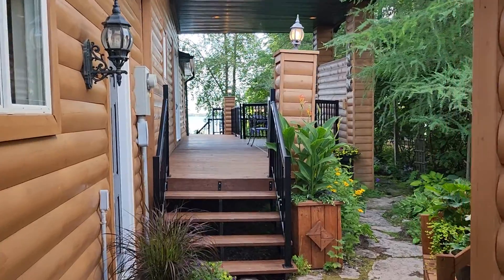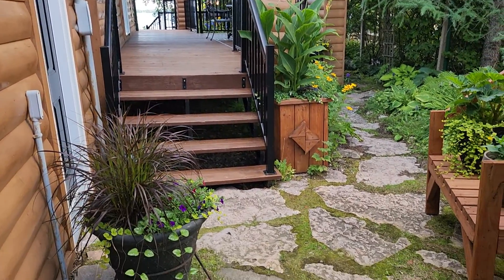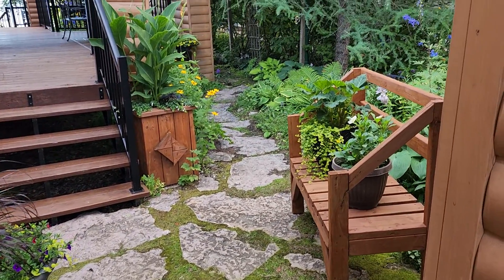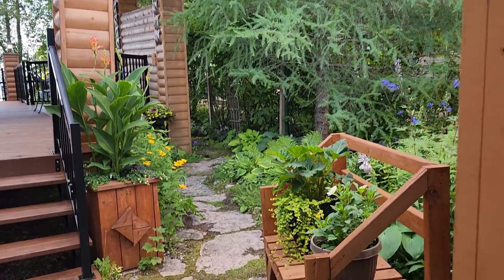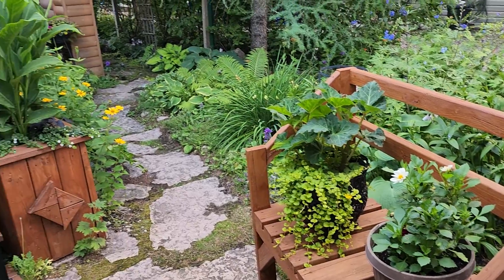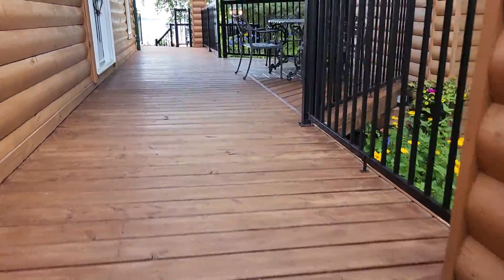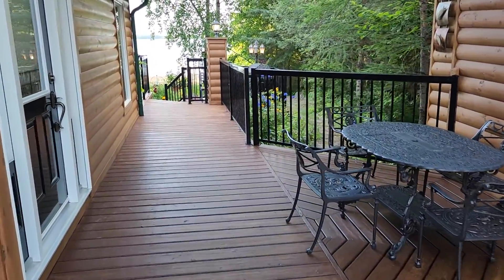Look at this property — iron railing, beautiful deck, look at the stone walkway, look at the beautiful trees, awesome perennials. It's a 50 by 100 foot lot and is set beautifully on a nice beach.